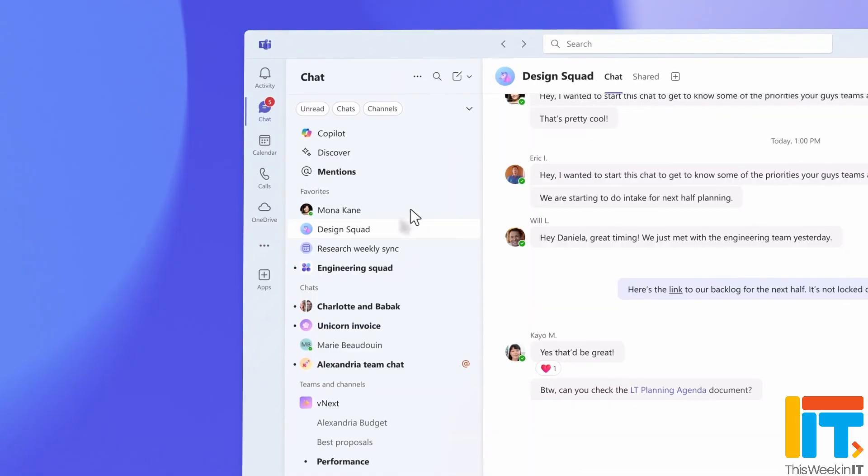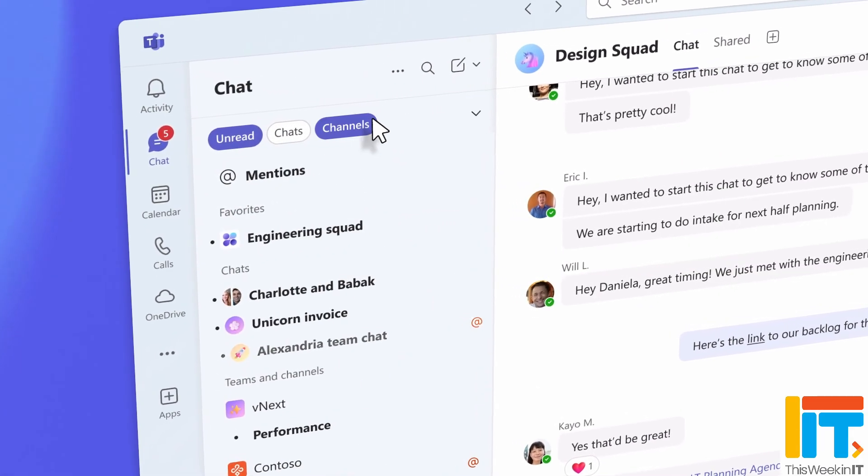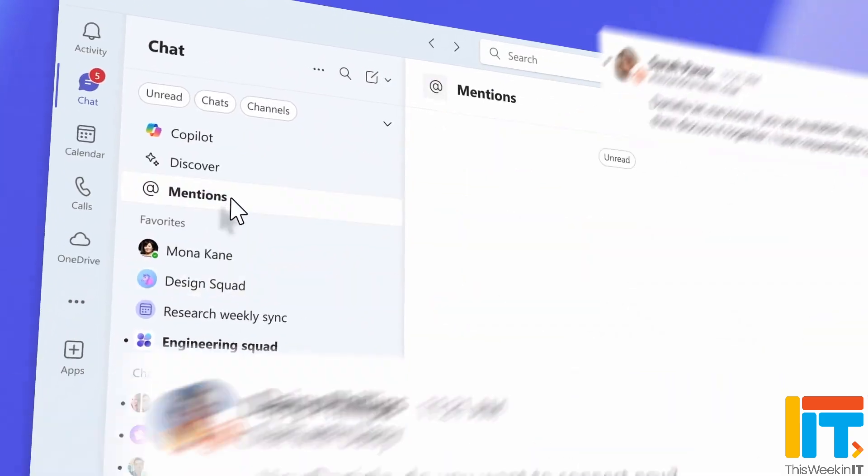According to the Microsoft Teams roadmap, the application will be getting new search facilities in August this year. At the moment, if you want to search, you have to press Control+F and you can search a chat, or you can search using the search box at the top of the Teams application. In that search bar today, you can run certain commands by typing a forward slash, and there's a whole list of commands you can type.